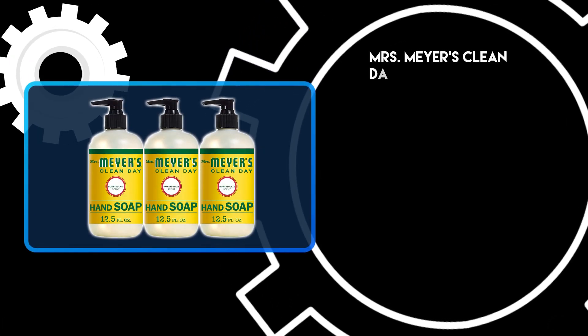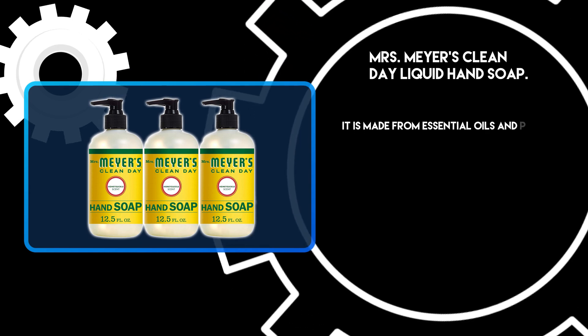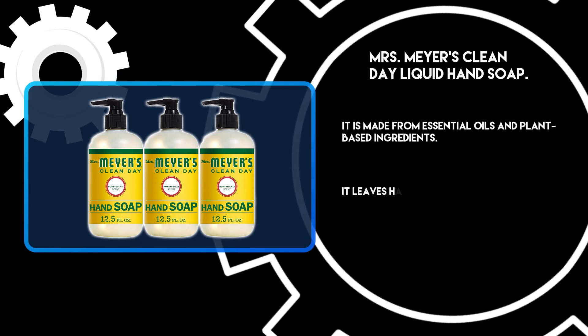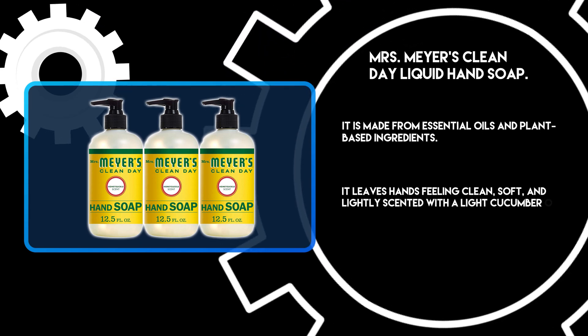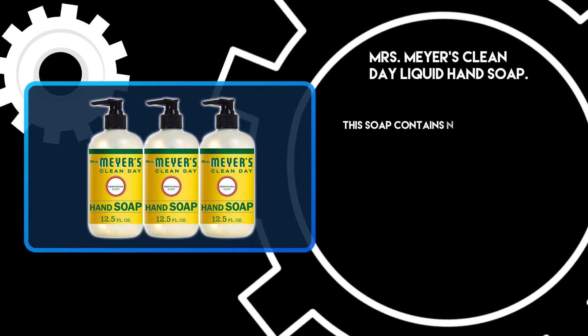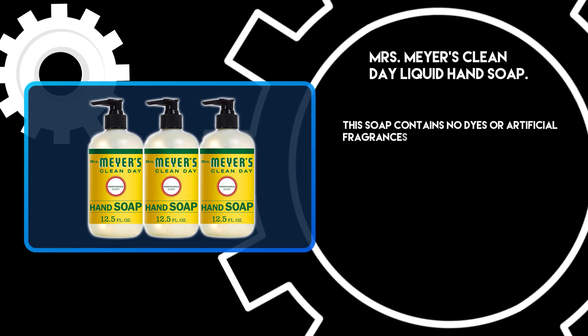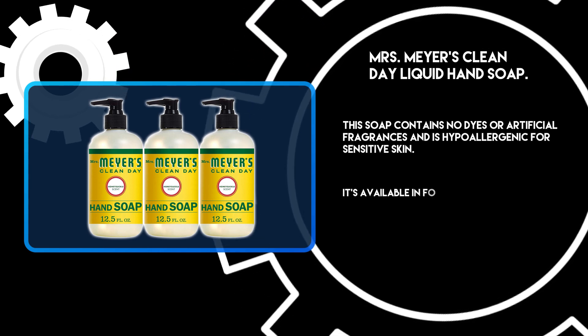At number 1: Mrs. Meyer's Clean Day Liquid Hand Soap. It is made from essential oils and plant-based ingredients. It leaves hands feeling clean, soft, and lightly scented with a light cucumber or lavender scent. This soap contains no dyes or artificial fragrances and is hypoallergenic for sensitive skin. It's available in 4 varieties.